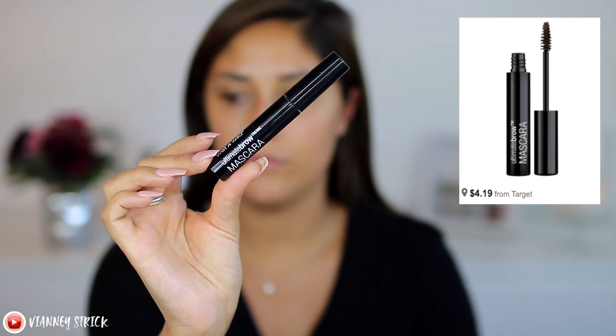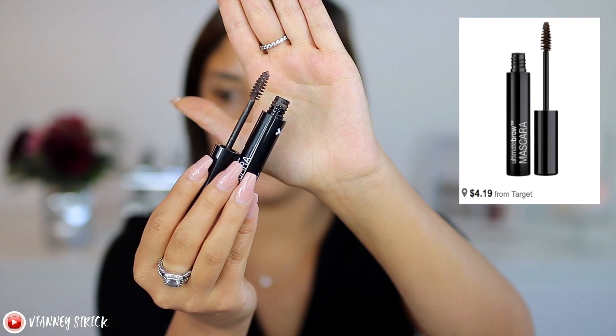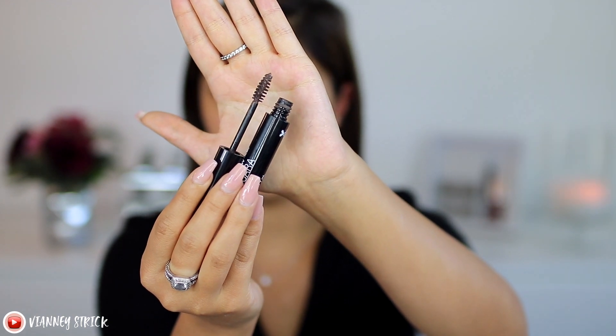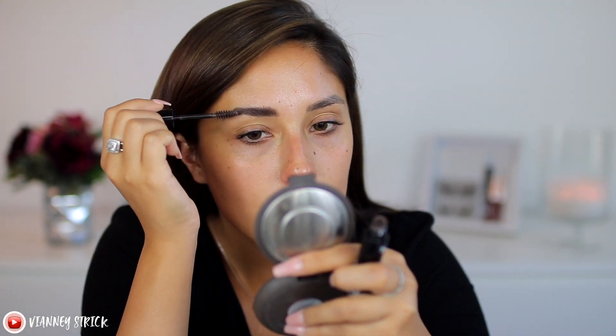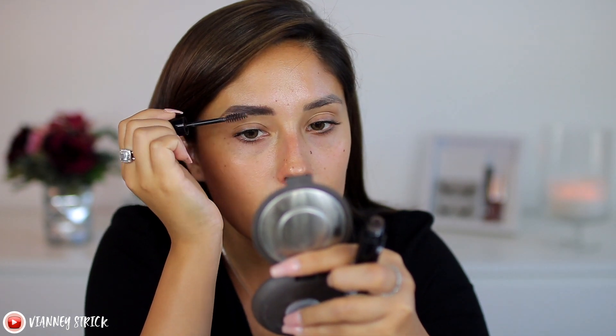For eyebrows, if you guys follow my channel, you know that I just started doing a new technique where I go in with tinted brow gel first and then finish off my brows with either a pencil or a pomade. I find this to be the easiest and fastest way. For the tinted brow gel, I'm showing you guys the Wet and Wild Ultimate Brow Mascara, and I use the shade Nothing But Brunette. I love this product — I've been using it forever. The formula is really good, the pigment's good, the shade is good. The only thing that bothers me is how big the brush is, but you can make it work, and it's under five dollars.